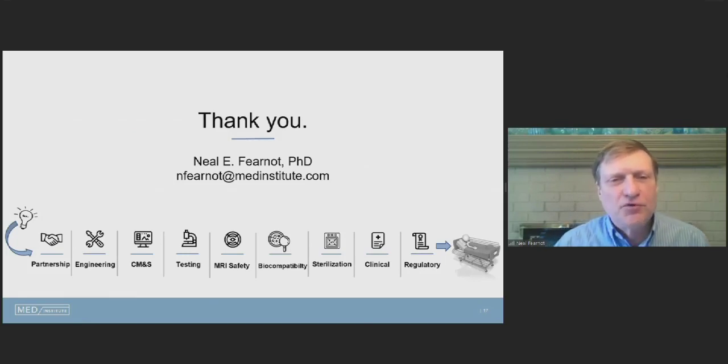In summary, we talked about the importance of people, process, and product selection in making that translational process work from an idea to the bedside. Thank you very much.